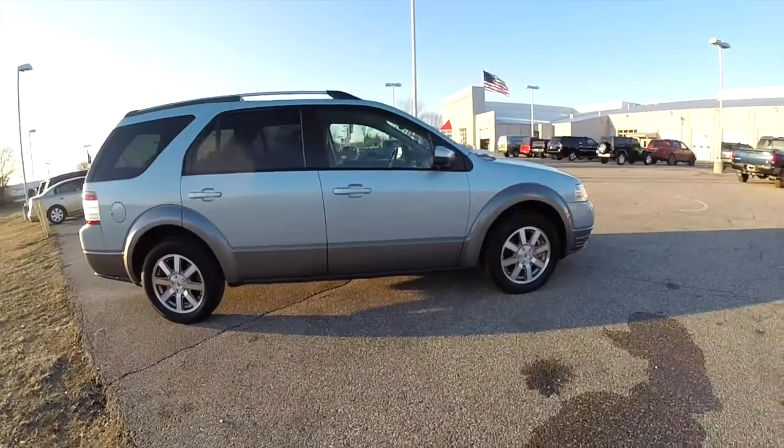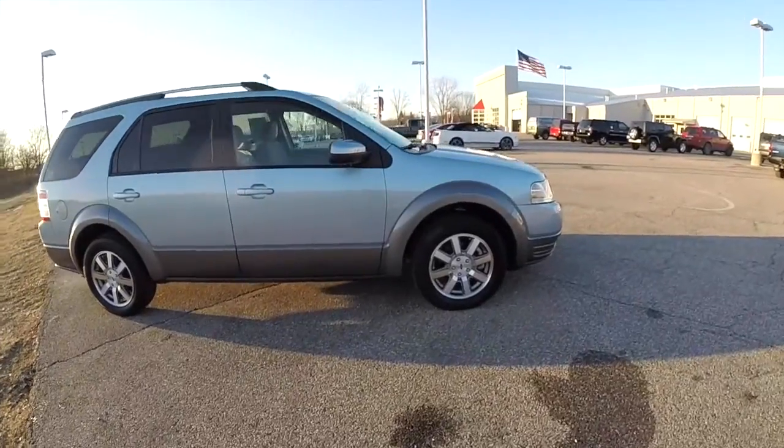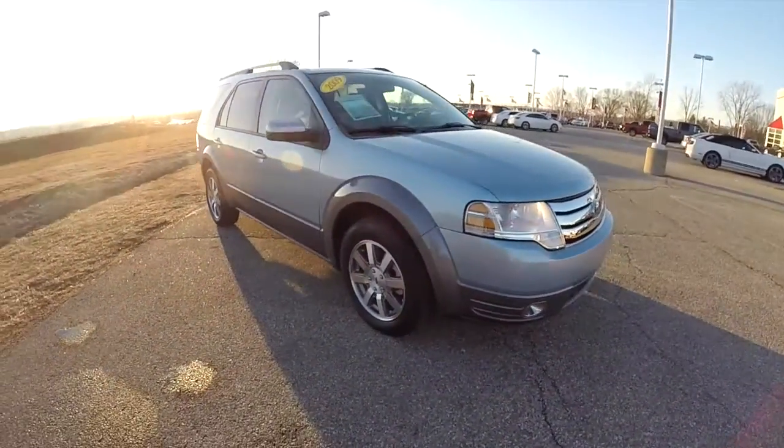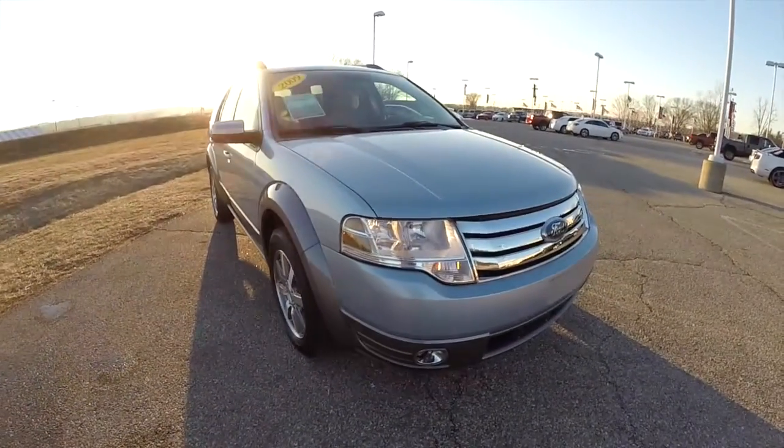It does have the deep tint sunscreen windows and keyless remote entry. Let's go ahead and take a look at the interior.